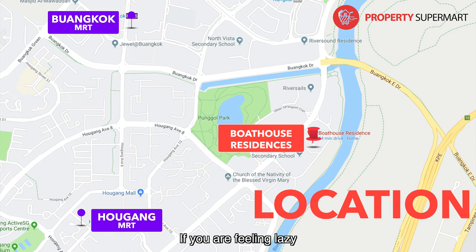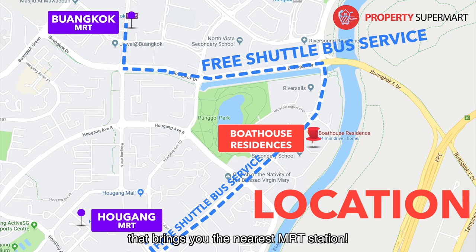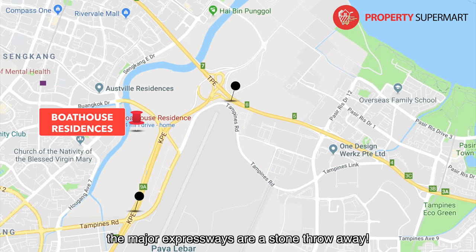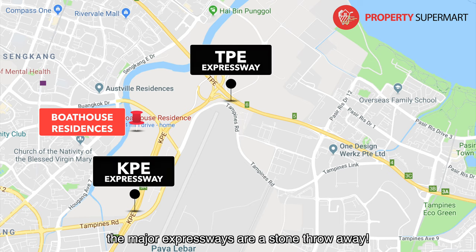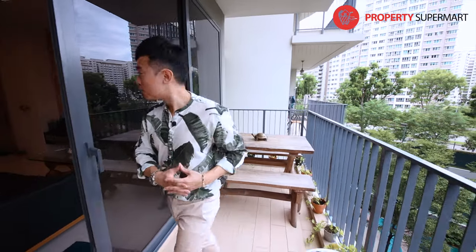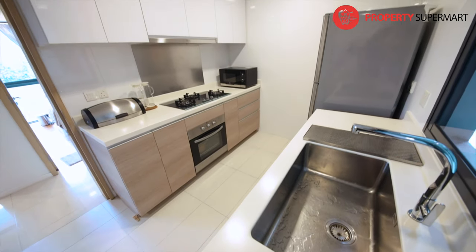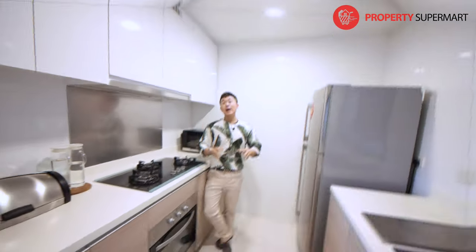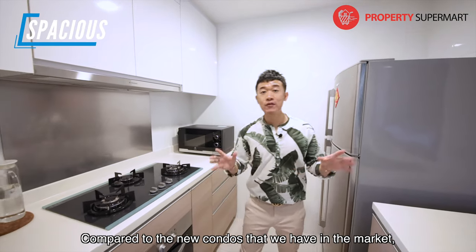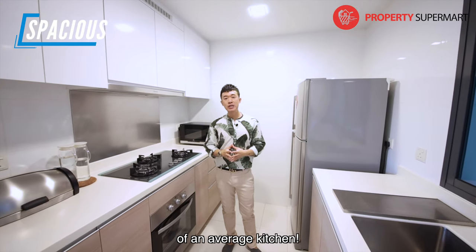If you are feeling lazy and don't wish to walk, there's a free shuttle bus service daily that brings you to the nearest MRT station. And for those who drive, the major expressways are just a stone's throw away. Let's check out the kitchen!